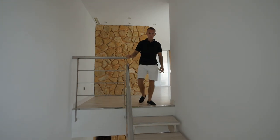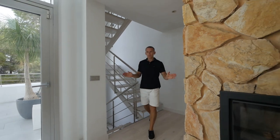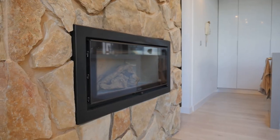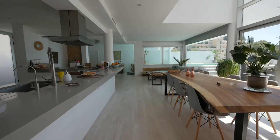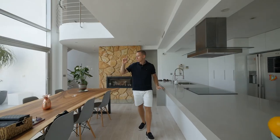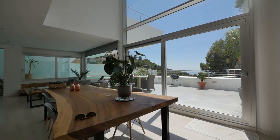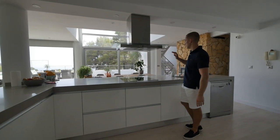Now we are going down to the level below. This is the middle level of cozy living, and the heart of this space and this villa is a fireplace. This level has a spacious living room which seamlessly transitions to the kitchen. You can also see here an outdoor terrace with sea view and mountain view. The kitchen is fully equipped — you can cook here and enjoy the view.